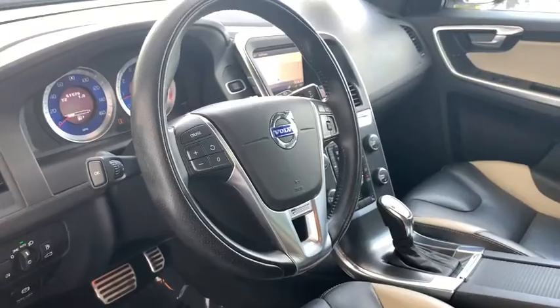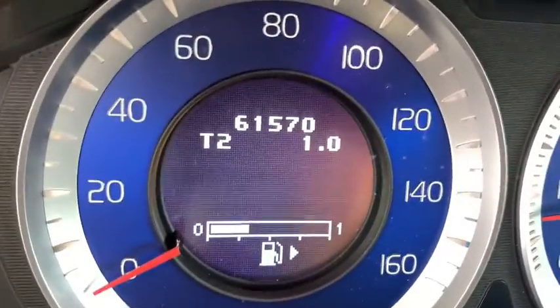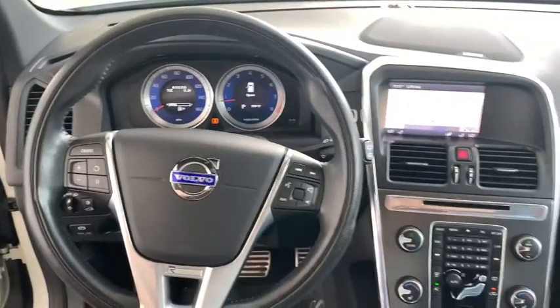Electronic stability control, security system, power windows, rear window defroster, trip computer, CD player, heated front seat, brake assist, remote keyless entry, tachometer, panic alarm, and power moonroof.